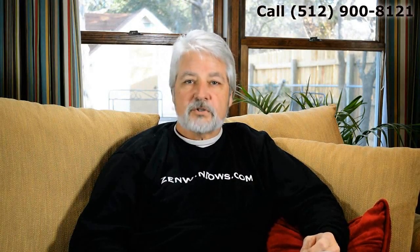Very happy with the windows. They look great. They definitely add to the feel of the house — it looks better. It's going to help with the overall value of the house. Definitely looking forward to seeing the cost savings we're going to get this coming winter.